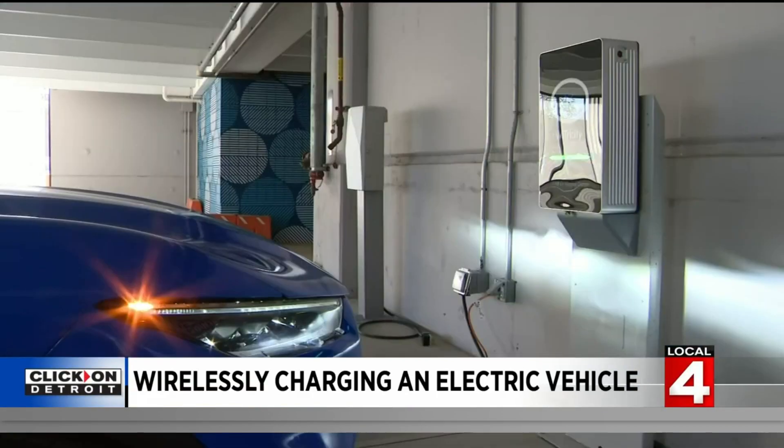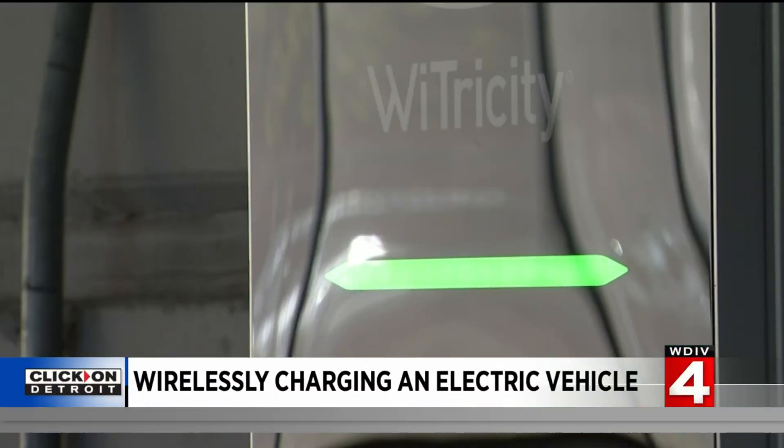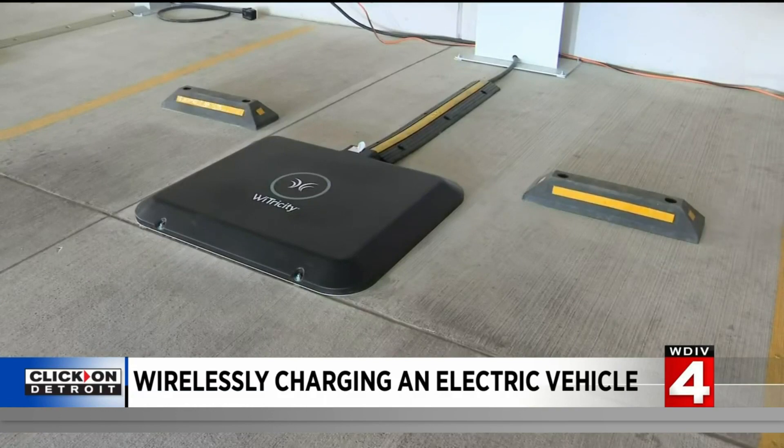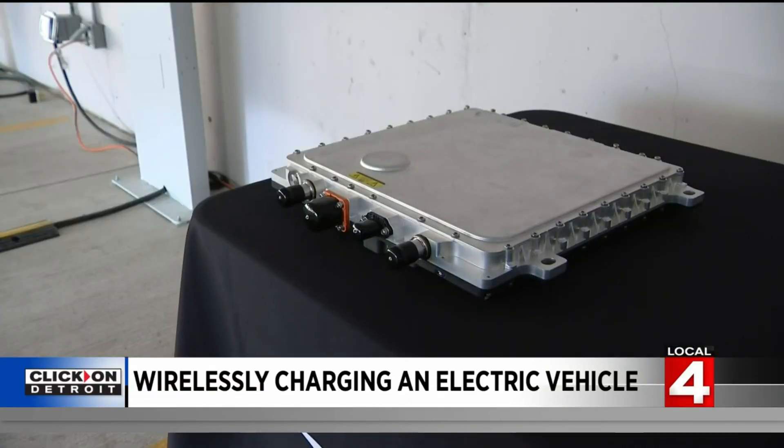Electricity's solution uses magnetic induction. The company's senior director of product management says it's a combination of this power station, a charging pad, and a receiver unit mounted underneath the electric vehicle.